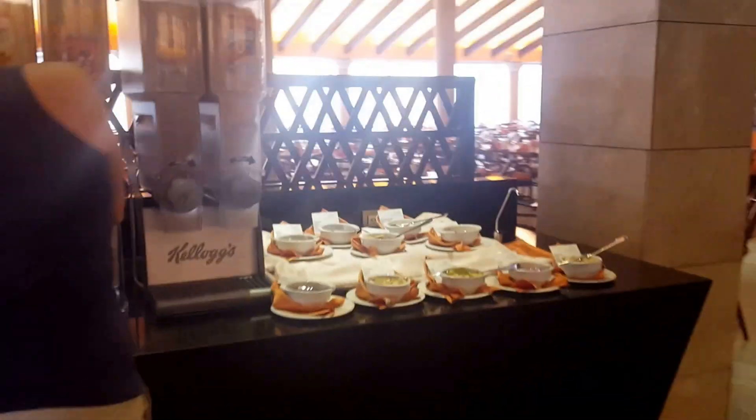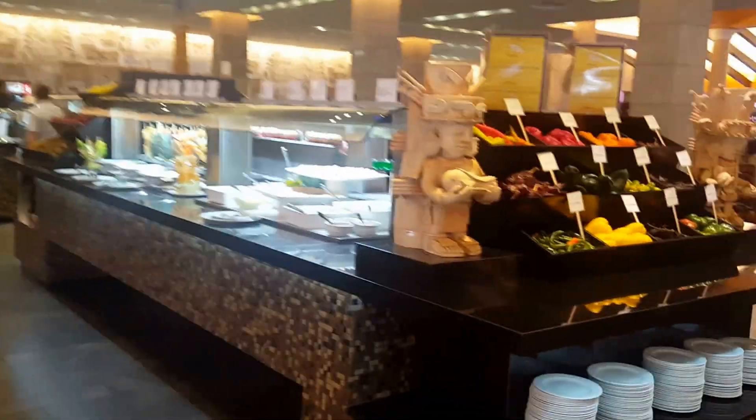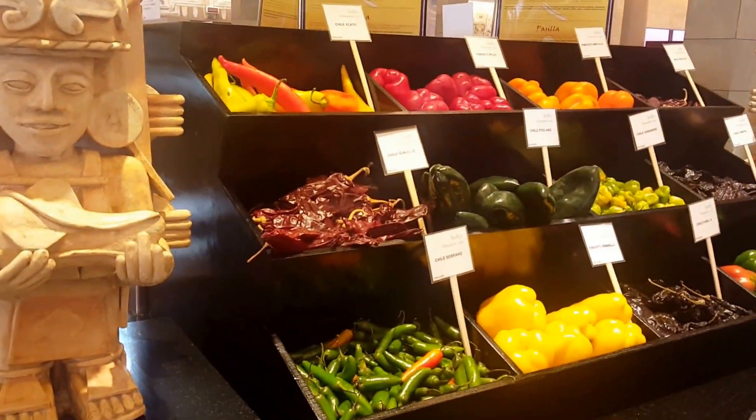Sliced meats and cheeses, and cereal for kids or adults if they prefer. Here's a selection of peppers — how cool is this? Cheese and fish.